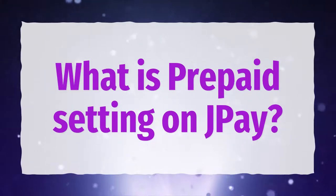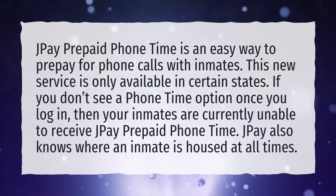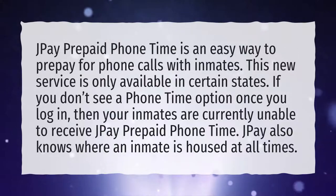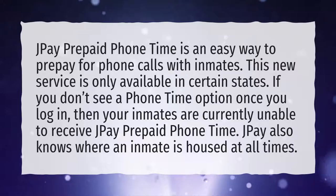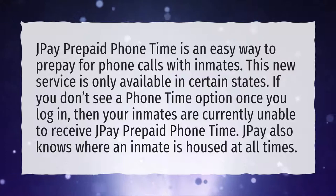What is prepaid setting on J-Pay? J-Pay prepaid phone time is an easy way to prepay for phone calls with inmates. This new service is only available in certain states. If you don't see a phone time option once you log in, then your inmate is currently unable to receive J-Pay prepaid phone time. J-Pay also knows where an inmate is housed at all times.